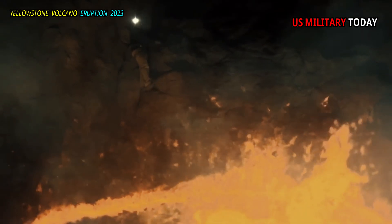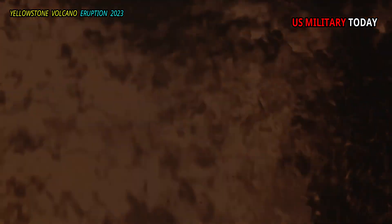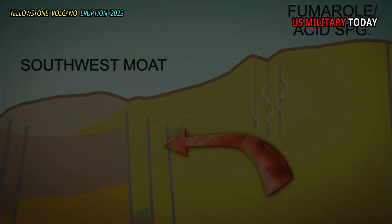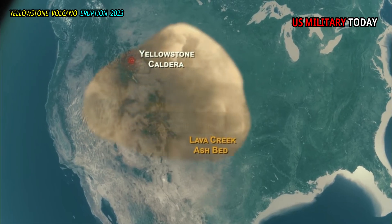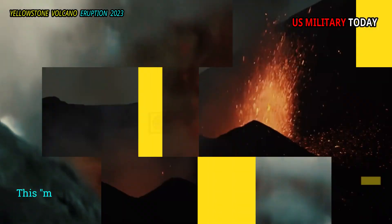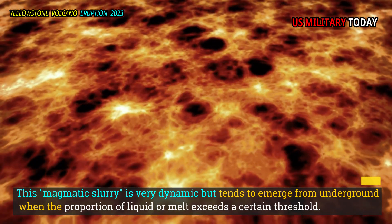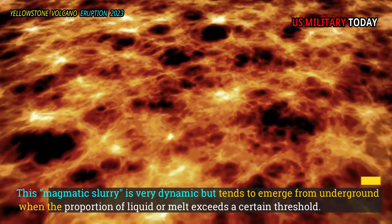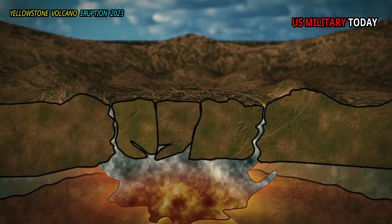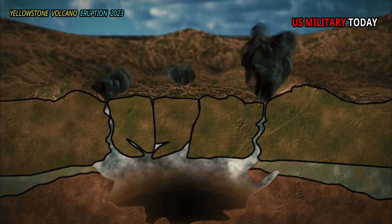Far from being a fine mixture of molten rock, magma reservoirs contain large amounts of solid rock, semi-liquid crystals, gases, and other volatile substances. This magmatic slurry is very dynamic but tends to emerge from underground when the proportion of liquid or melt exceeds a certain threshold. Previous research shows that eruptions usually occur when at least 50% of the space in the magma reservoir — above the layers of flat magma pockets stacked on top of each other — is filled with melt.